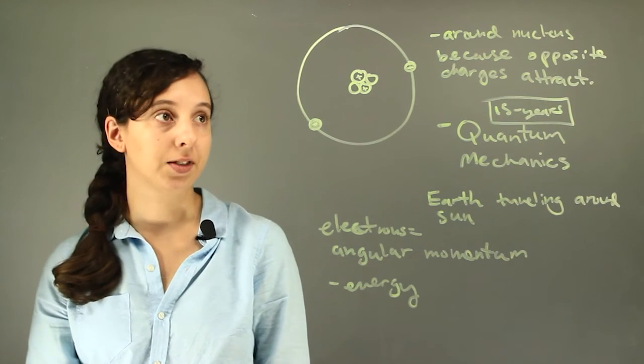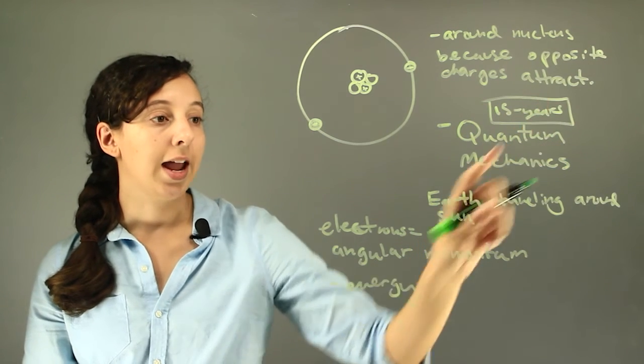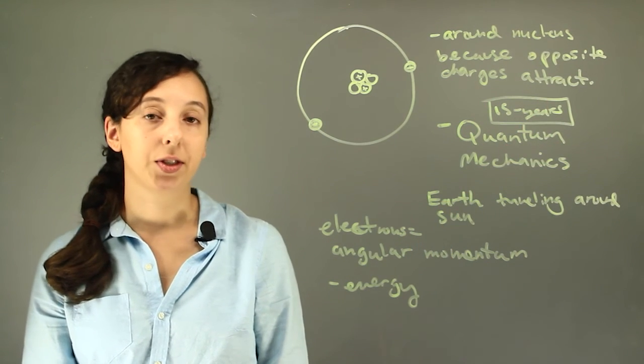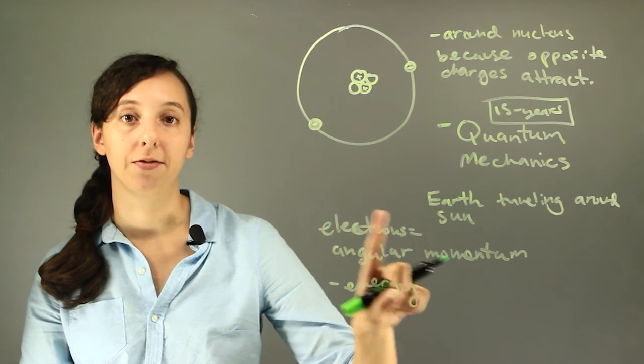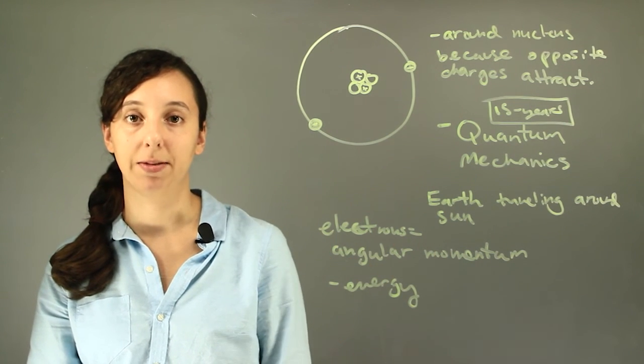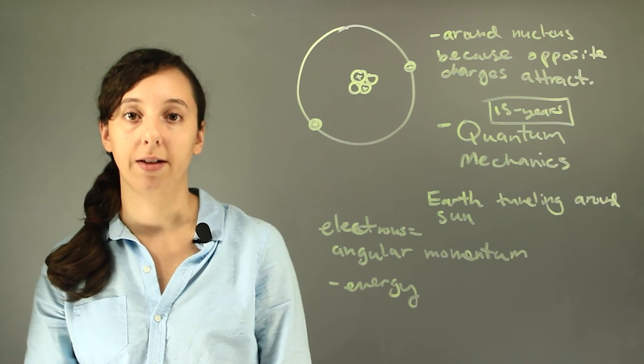So yeah, as a summary: they're around the nucleus because opposite charges attract. And think of the Earth traveling around the Sun for why they keep in constant motion — they're attracted, but they're not going to head for a collision course. I'm Robin Higgins, and this is How Are Electrons Kept in Motion Around the Nucleus?